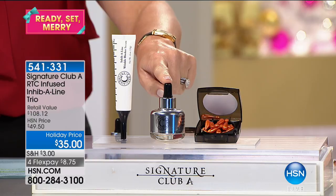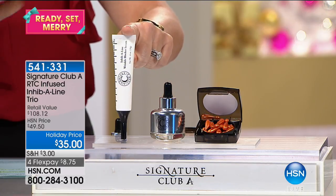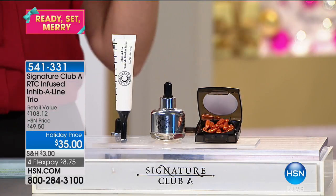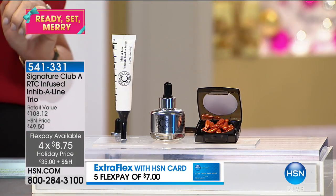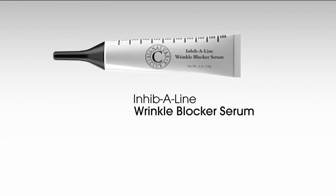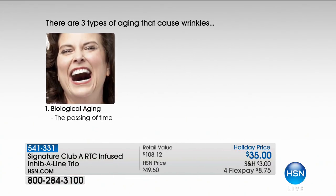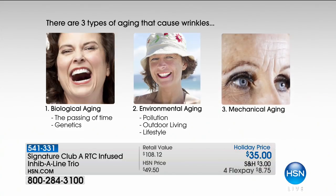We have a huge surprise for you. For $35 we've been talking about the Multiceutical Wrinkle Blaster Night Serum at $55 — for $20 you can buy it, and we'll give you for the first time a $40 Rapid C Infused Inhibiline Wrinkle Blocker Serum plus the rapid C transport capsules and a full carry-along set. Look at the FlexPay — it's $8.75. So this is $55 for $20 less. What is a wrinkle blocker? Inhibiline wrinkle blocker is the missing link in your skincare.